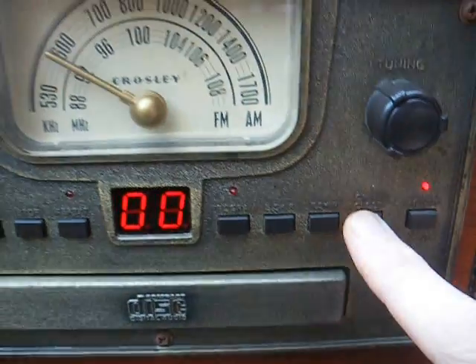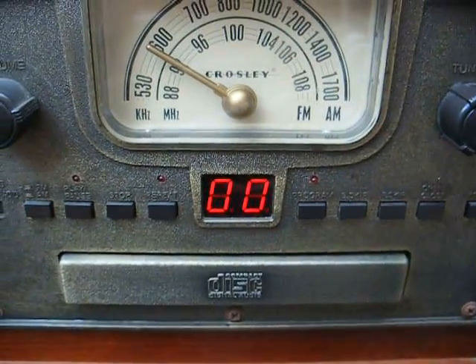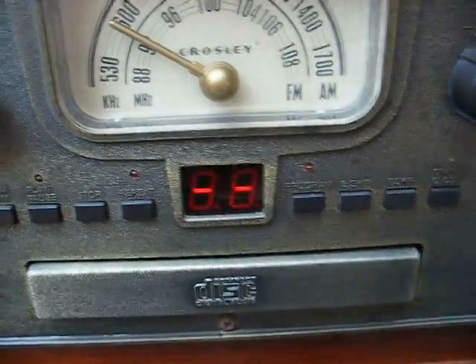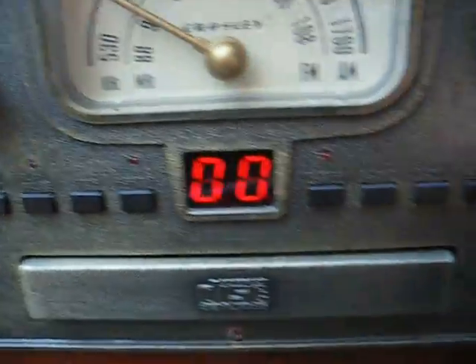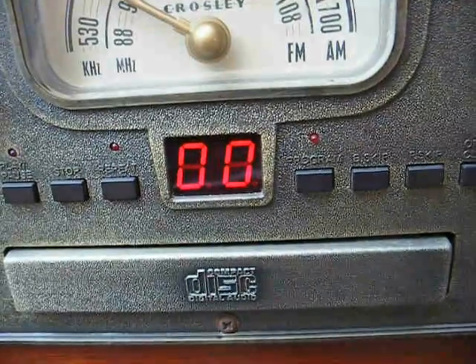Let's try the CD. That does say open and close on that button, doesn't it? Well, it won't even open. It sounds like I'm hearing the loading motor turn, but nothing else is happening.